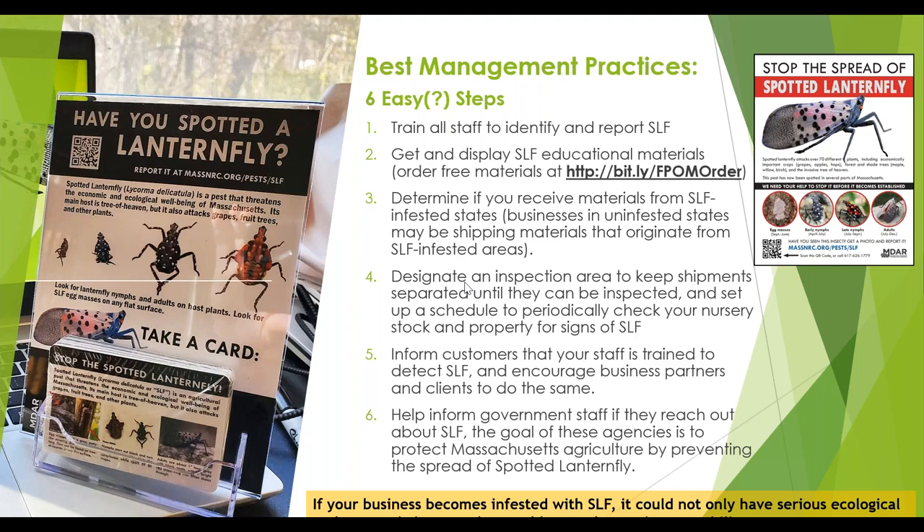Set up times to check your property — especially if you have tree of heaven or grape — for signs that spotted lanternfly might already be there. If we do reach out to you because we're trying to trace a possible shipment that might've had lanternfly on it, we just ask that you help inform us. Our goal is to protect Massachusetts agriculture by preventing the spread of this pest. If your business becomes infested with spotted lanternfly, it could have not only ecological impacts but also economic impacts, and could severely restrict your ability to operate your business if you're trying to deal with swarms of lanternfly.